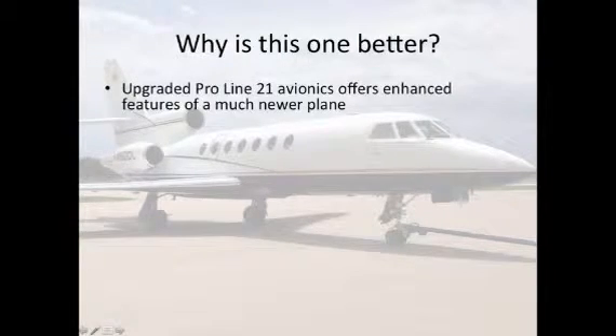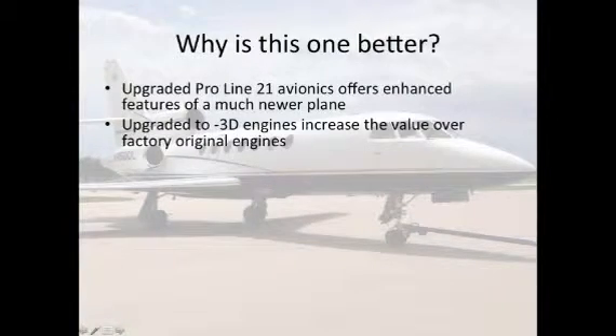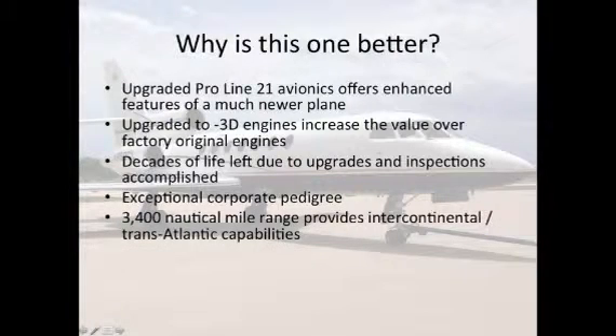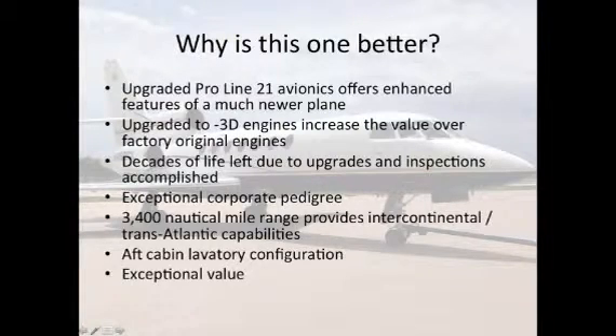Why is this one better? Upgraded Proline 21 avionics offers enhanced features of a much newer plane. Upgraded 3d engines increase the value over factory original engines. There are decades of life left due to these upgrades and inspections accomplished. Exceptional corporate pedigree. 3,400 nautical mile range provides intercontinental transatlantic capabilities. Aft cabin laboratory configuration and an exceptional value.